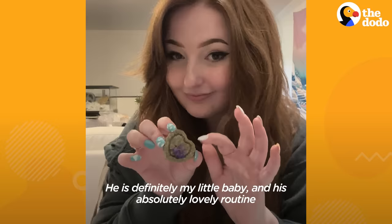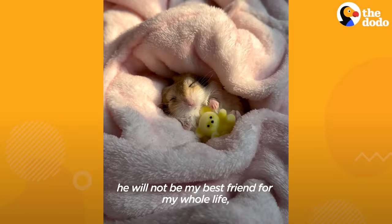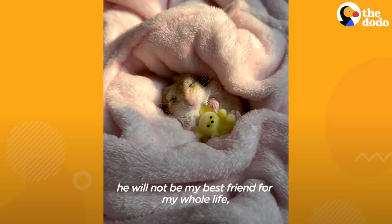He is definitely my little baby, and his absolutely lovely routine I will 100% do for him, because he will not be my best friend for my whole life, but I will 100% be his best friend for his whole life.